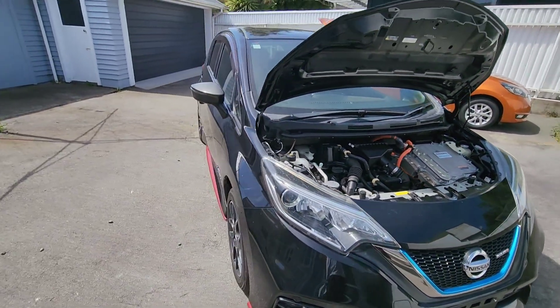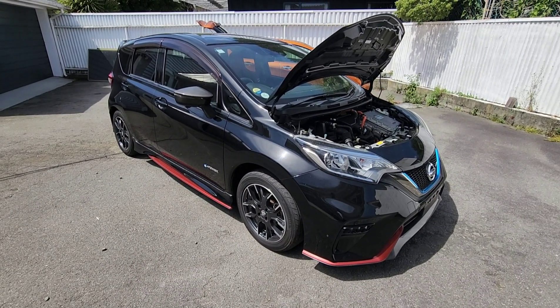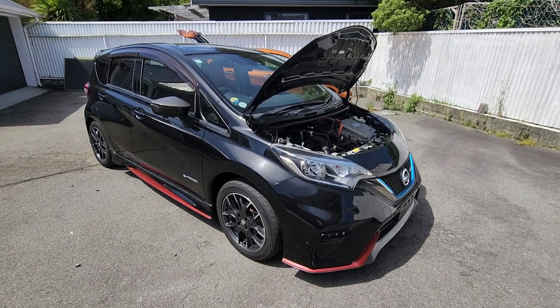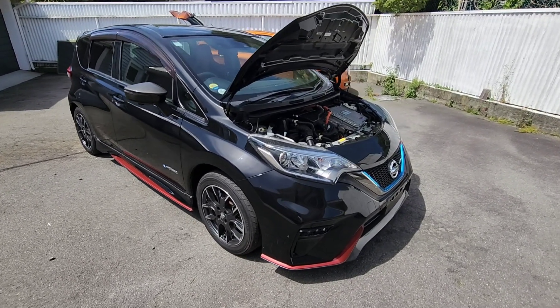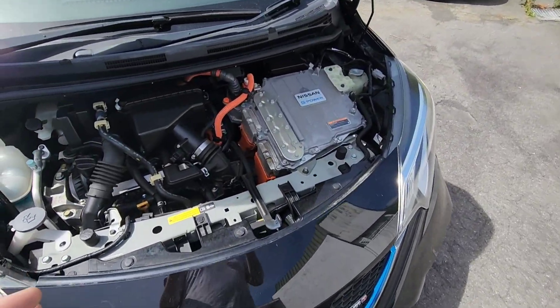It's amazing technology, and it only uses on paper 3.8 litres per 100 kilometres. In practice we all know that cars will be a little bit more than that because of different driving conditions and not being in a controlled environment — but you're going to get around there, and I don't know many cars that can top that.